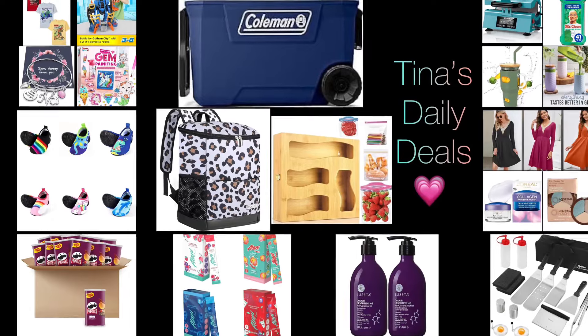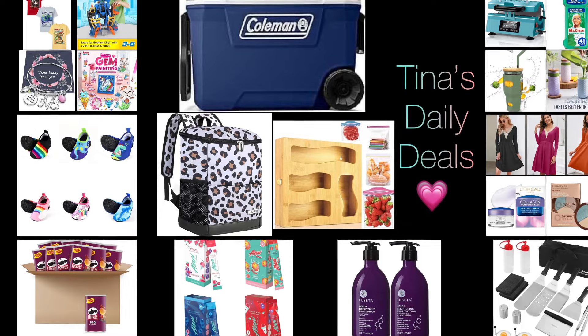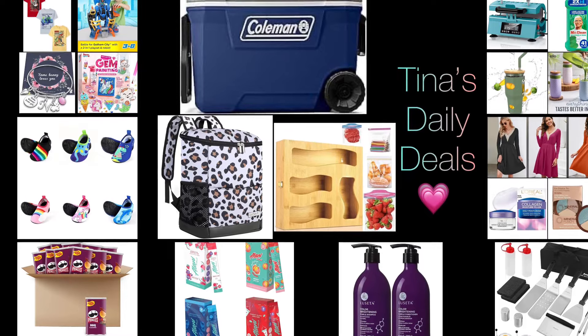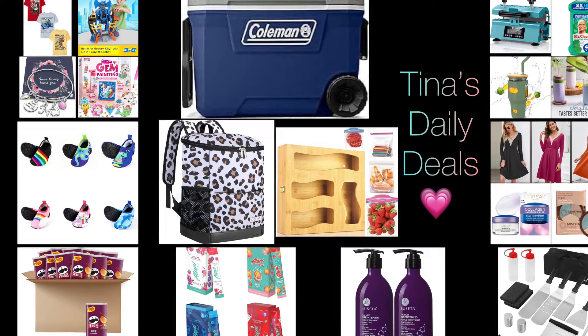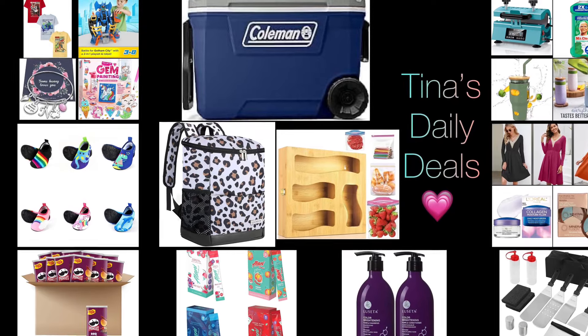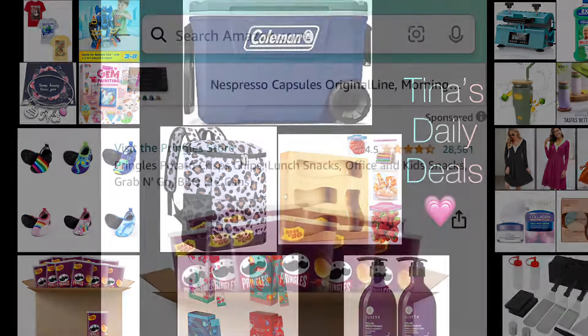Hello, hello my lovelies! Welcome back to Tina's Daily Deals. I'm coming at you with video number two for today and I am back with more amazing deals from Amazon. Remember all the links, codes, and instructions will be in the description box. Don't forget to like, share, and subscribe. Without further ado, let's get started.